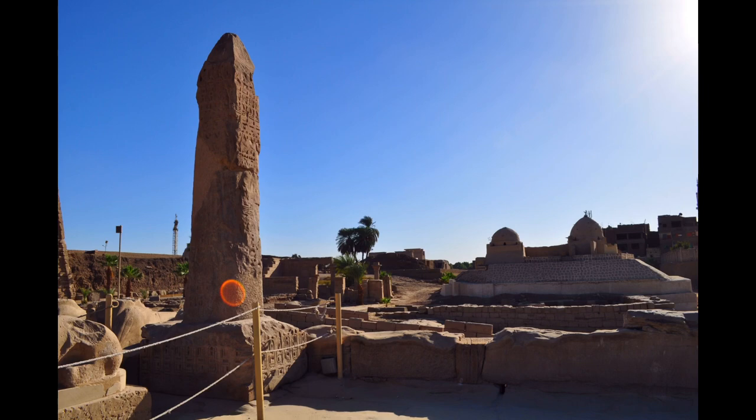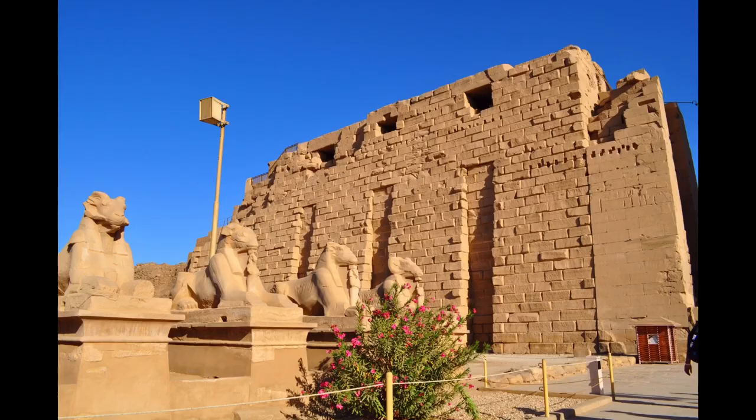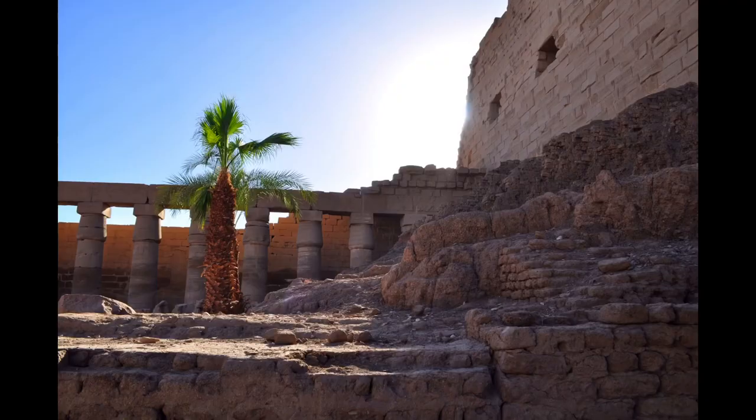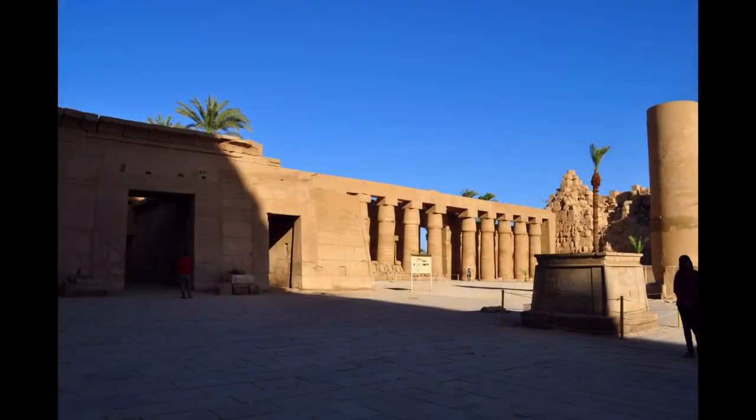The Karnak Temple Complex, commonly known as Karnak, from Arabic Karnak meaning 'fortified village', comprises a vast mix of decayed temples, chapels, pylons, and other buildings near Luxor in Egypt.